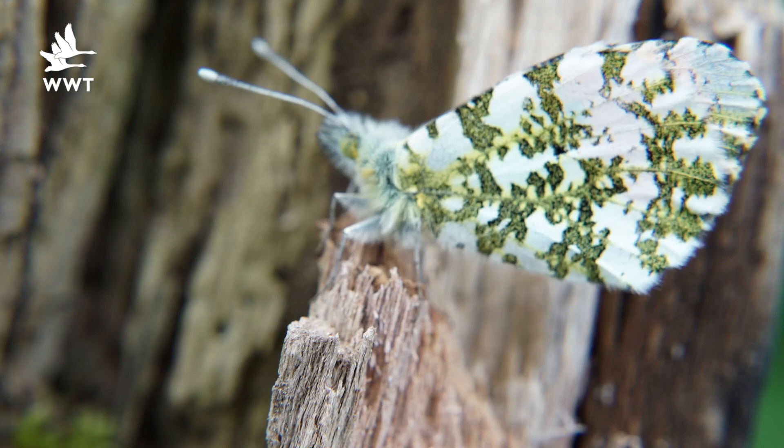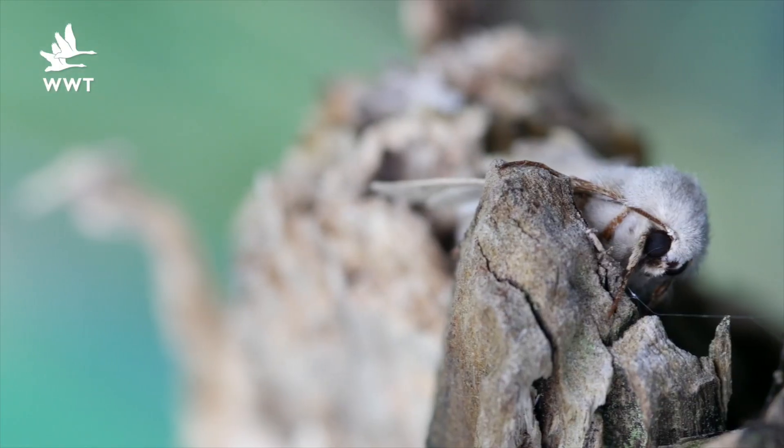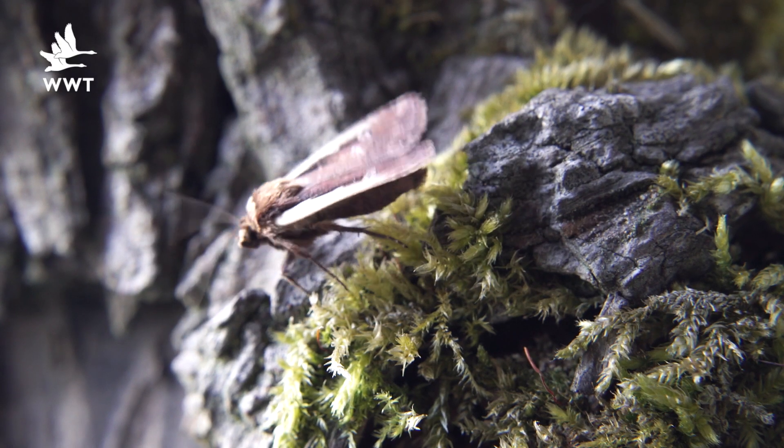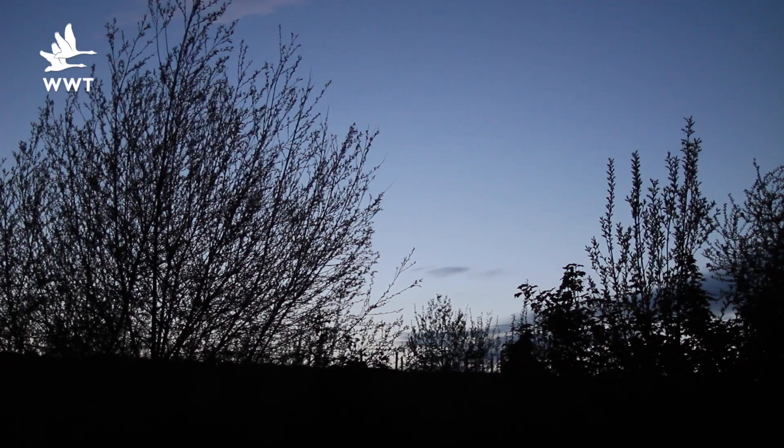Moths belong to the same family as butterflies, however most of them come out at night. One of their biggest predators is the bat, which uses echolocation to see them in the air, but moths are fighting back. They've developed unique strategies to evade these bat predators. Some of them emit squeaking sounds which confuse the bat's echolocation, and others fold up their wings and just drop out of the sky.